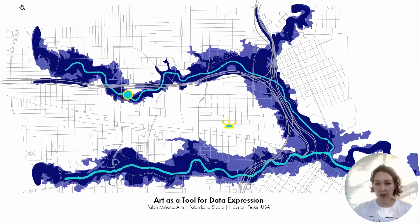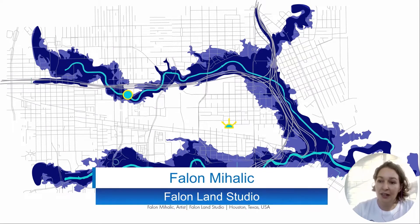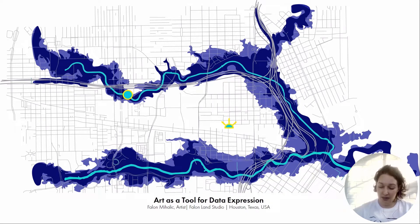Thank you so much for having me. Similar to Susan, I wish I could be there in person, maybe next year. I'm Fallon Mihalik, and I'm an interdisciplinary artist working in public art and landscape architecture. I'm based in Houston, Texas in the United States, and today I'm talking about art as a tool for data expression. My goal as an artist is to create an emotional and physical experience using natural systems data.